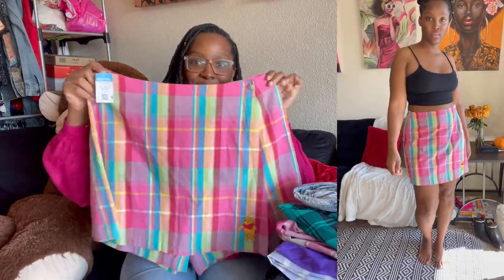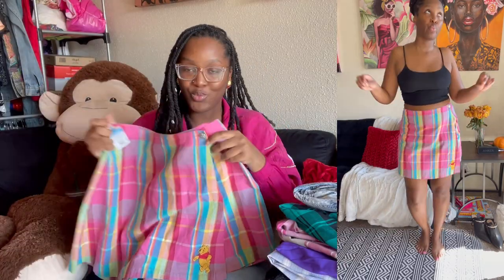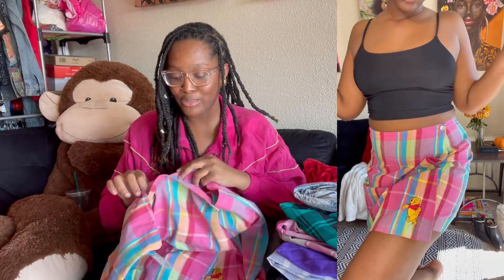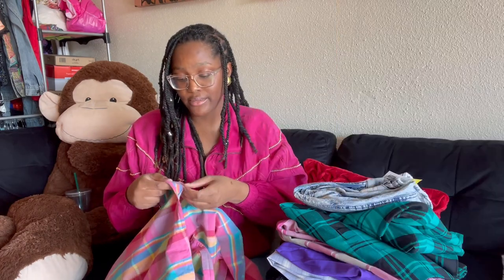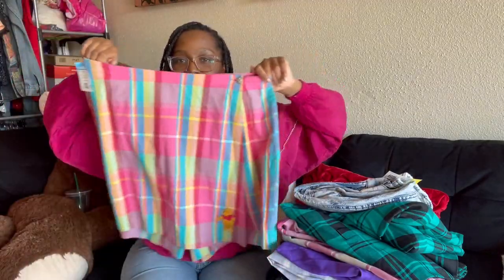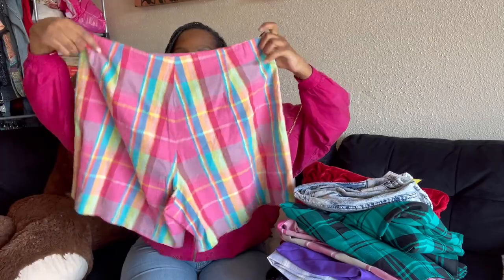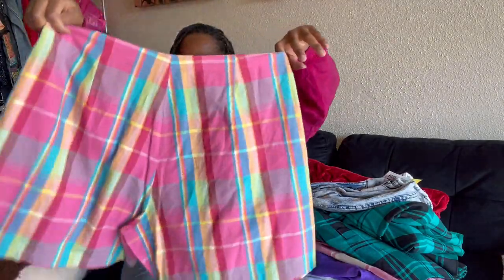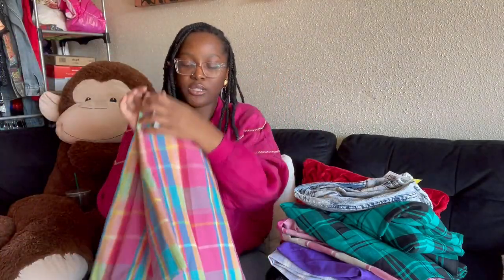Next we have a little Disney plaid shirt moment — it has an embroidered Winnie the Pooh on it. I loved Winnie the Pooh growing up. This is from the Disney Store and it is size extra large. The front is cute and the back is just as adorable — so stinking cute.